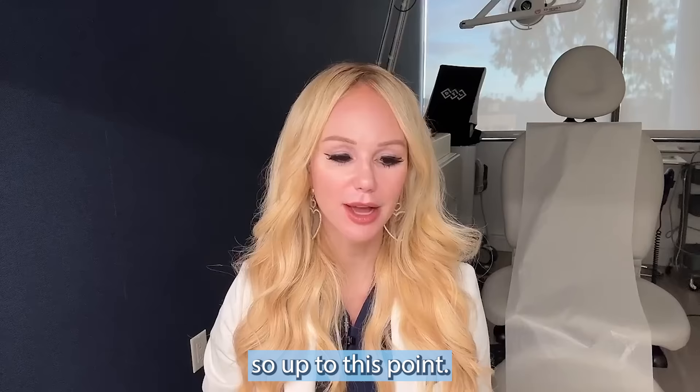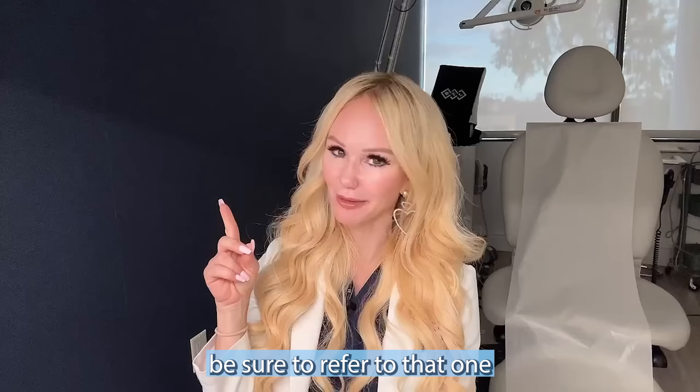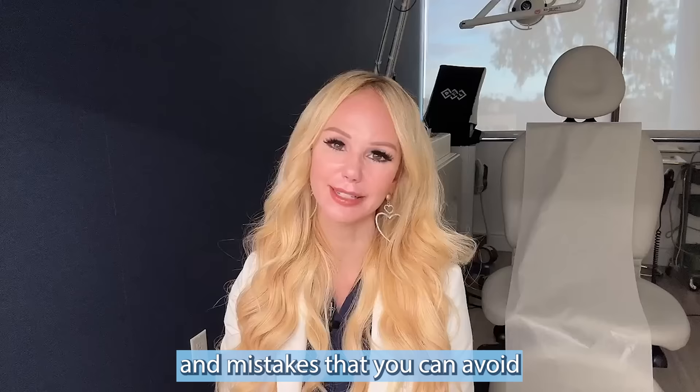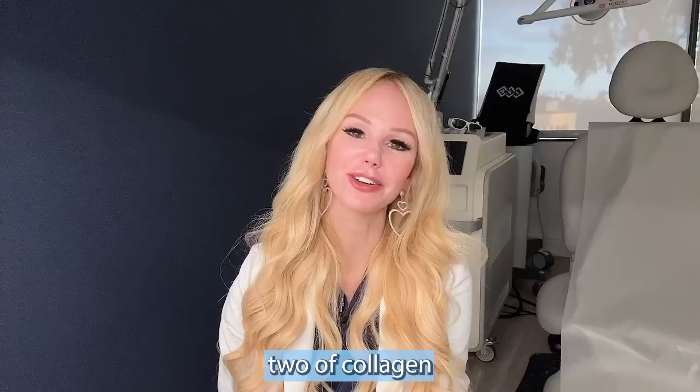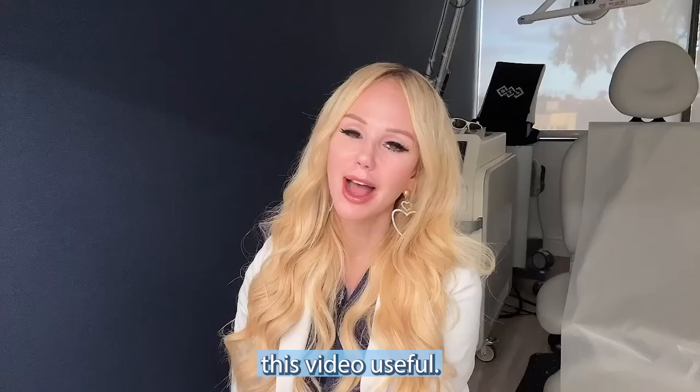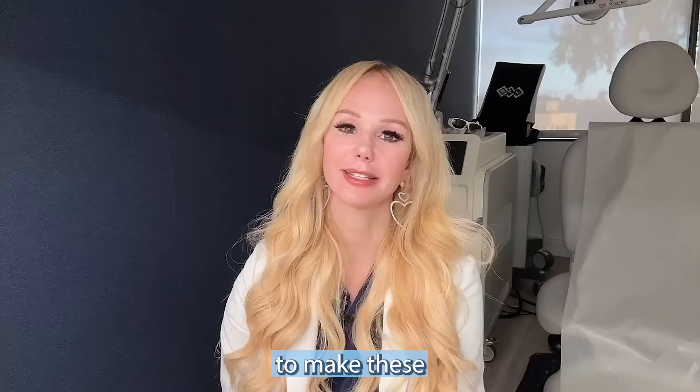Protect yourself from collagen breakdown — if you missed last week's video, refer to that one for everything you need to know about mistakes to avoid to protect your collagen stores. That's it for part two of collagen boosting and collagen banking. I hope you found this video useful. As always, I love you guys — you inspire me to make these educational videos because you're so thirsty for this information. Thank you for watching and we'll see you next week.